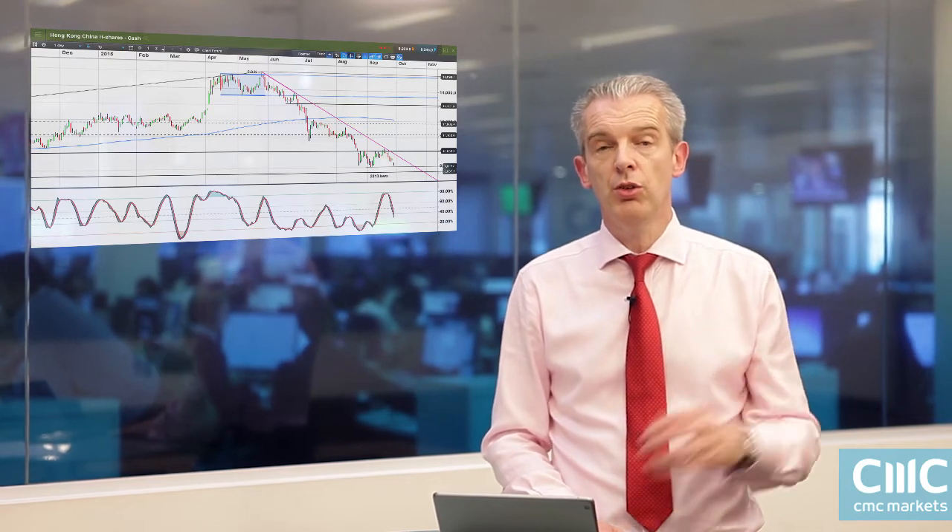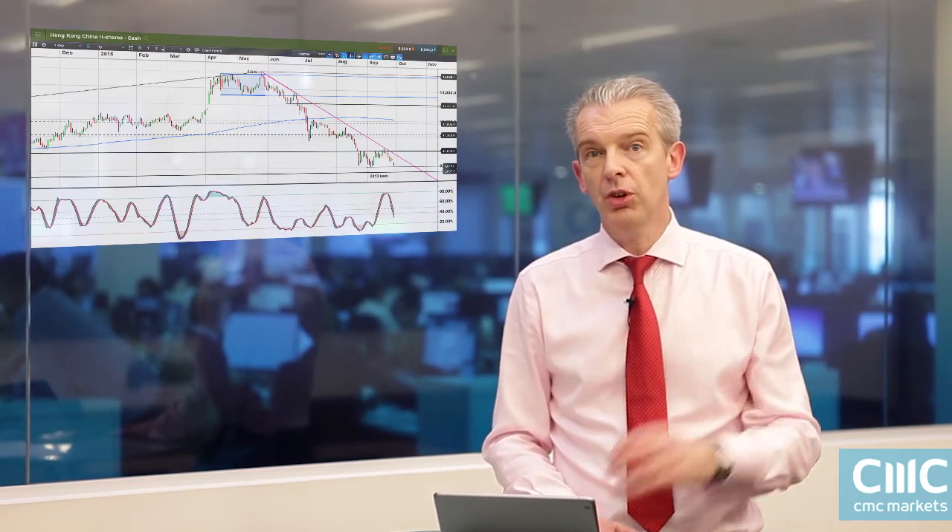Given the concerns about Chinese growth, we're going to be focusing first and foremost on the Hong Kong Eight Shares Index, as well as the Nikkei 225 because of any potential spillover effects. We've also got the Tankan survey out on Thursday, so that could actually play a big part in where the Nikkei goes next. But we'll start off with the Hong Kong Eight Shares Index.